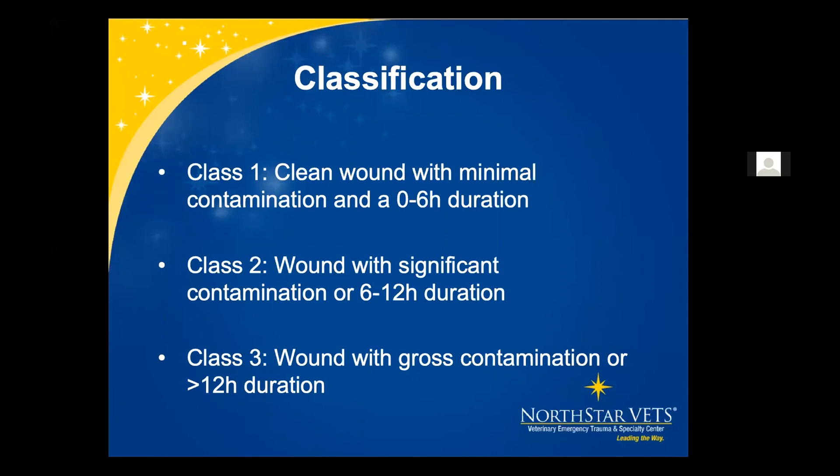We tend to go on how the contamination is. For class one wounds, once cleaned, flushed, and debrided, these are the ones we may close primarily without using a drain. Class two, once flushed and debrided, maybe we close those over a drain. Class three wounds with gross contamination may need open wound management for a few days prior to potentially closing.